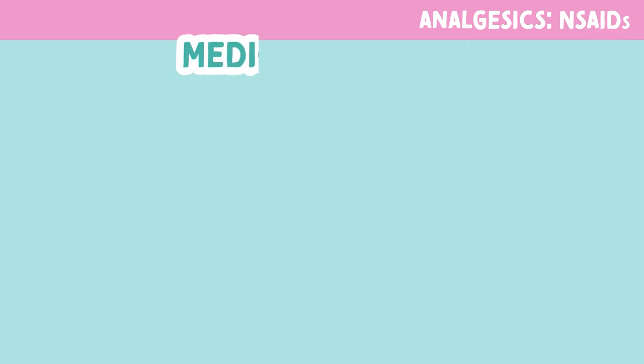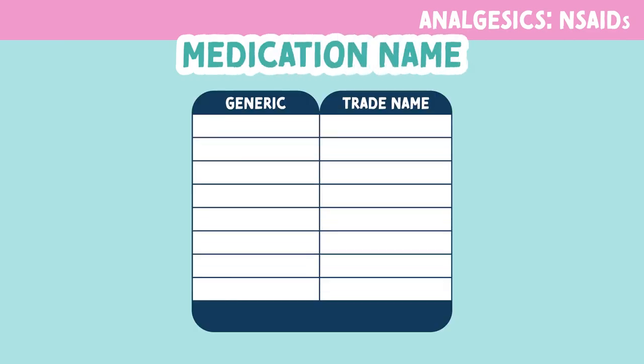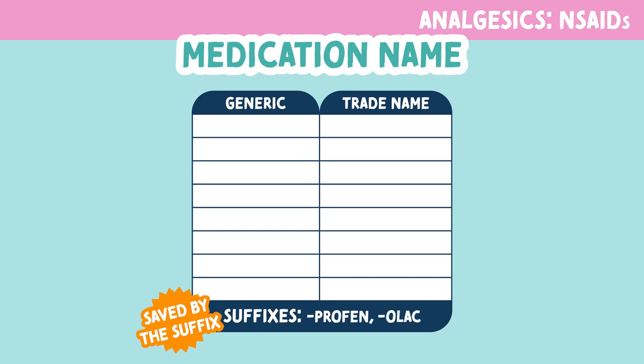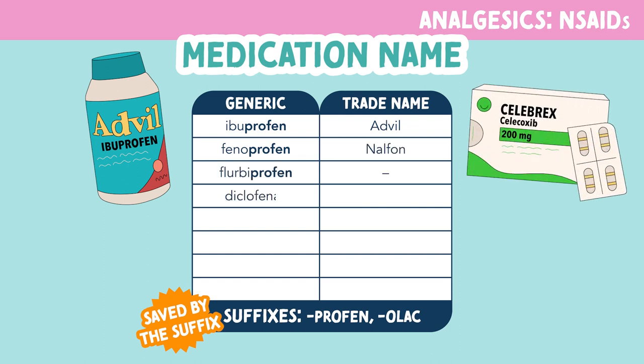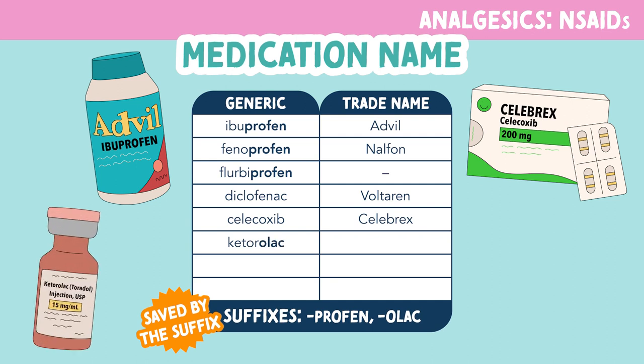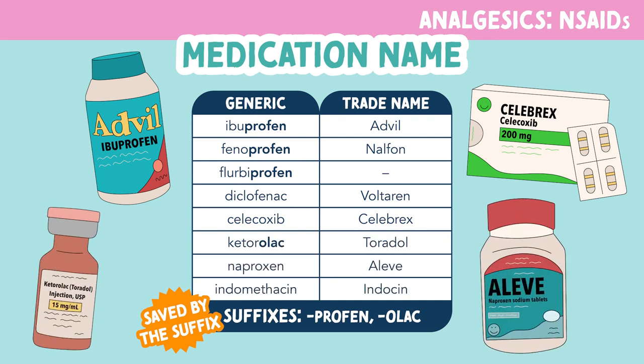Let's look at NSAIDs first. NSAIDs stand for non-steroidal anti-inflammatory drugs. We are saved by the suffix because most of these medications end in 'profen' or 'olac.' Some of the common names of NSAIDs are ibuprofen, trade name Advil; celecoxib, trade name Celebrex; ketorolac, trade name Toradol; and naproxen, brand name Aleve.